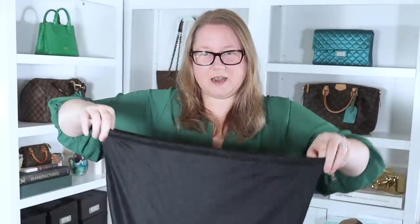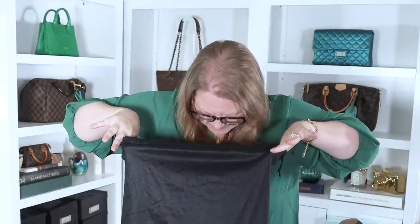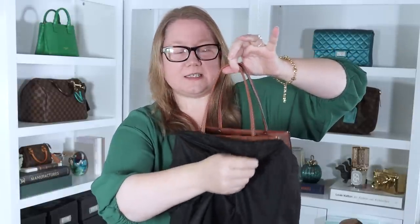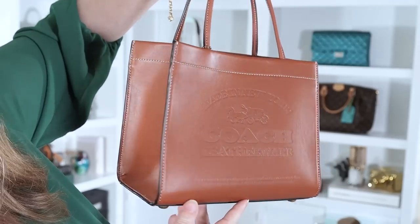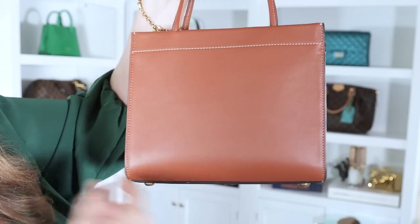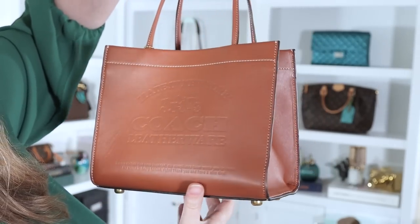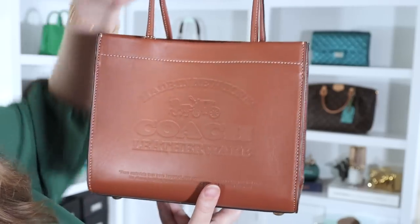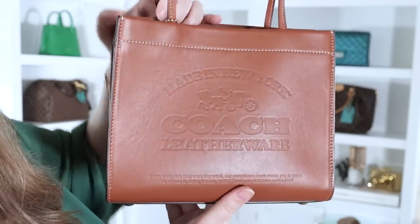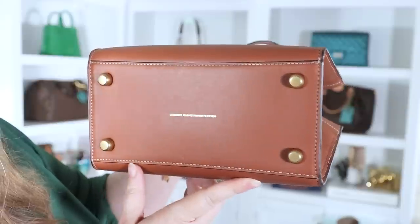Let's open it up, untie it, open it here, and see what we have. It looks like the bag. It doesn't smell. This is a limited edition Coach handbag that sold out right away when they came on the market. This is a Coach Cashin Carry Tote in the 22 size, which means it's 22 centimeters across. The color on this is saddle. What's special about this, besides being a Coach Cashin bag, is it has this debossing on the front. Let me give you a better look at it in a minute, but let's take a look at the rest of the bag.